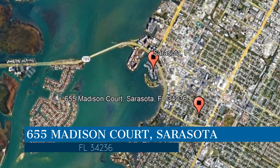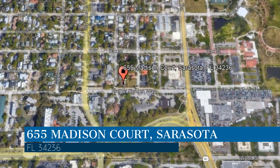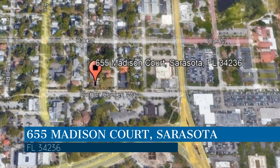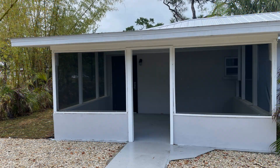This property is located at the address on your screen, and this video is brought to you by Relax Realty Group, a leader in Sarasota property management. This property in Sarasota, Florida is close to the heart of downtown Sarasota and Marina Jacks.